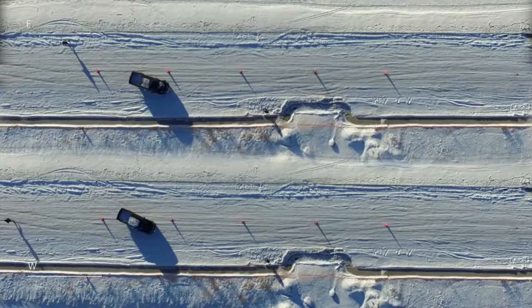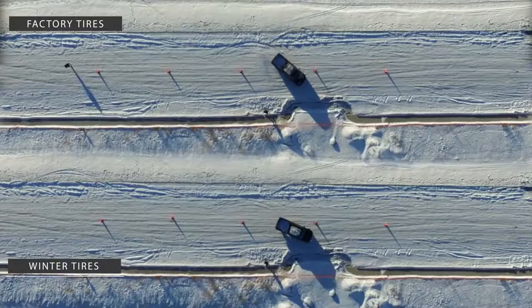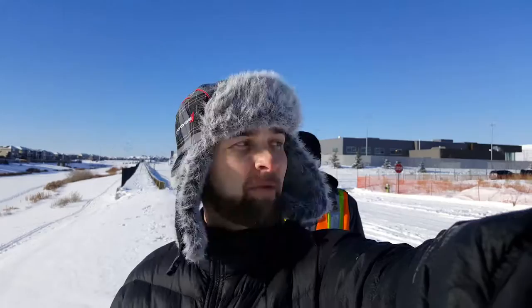The vehicle in the bottom footage was able to navigate the agility course a little faster compared to the vehicle on the top. Although the trial showed a higher degree of consistency, you can still see that the truck with factory installed tires was forced to make wider turns, causing the vehicle to decrease overall speeds.